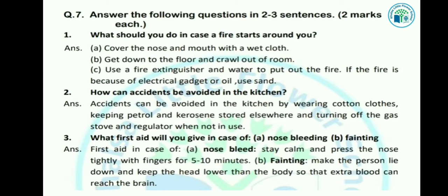Let's see the answer. Cover the nose and mouth with a wet cloth. Get down to the floor and crawl out of the room. When you crawl out of the room, you will be able to get out safely. Use a fire extinguisher and water to put out the fire.